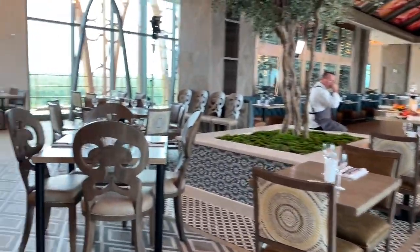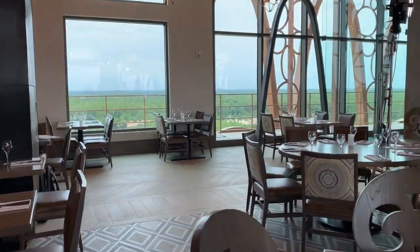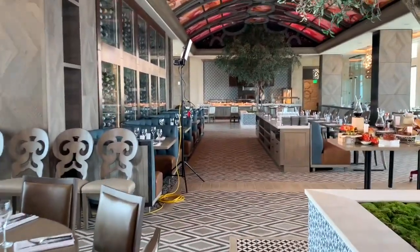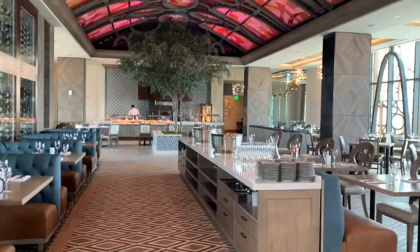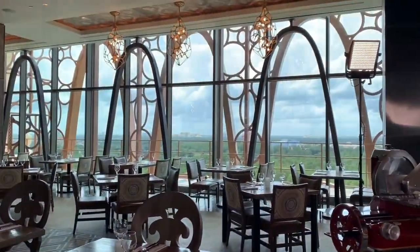Up on the 16th floor of the Grand Destino Tower here at Disney's Coronado Springs you will find Toledo's, and it is going to offer fantastic steaks and tapas that you will be obsessed with. And look at these views!